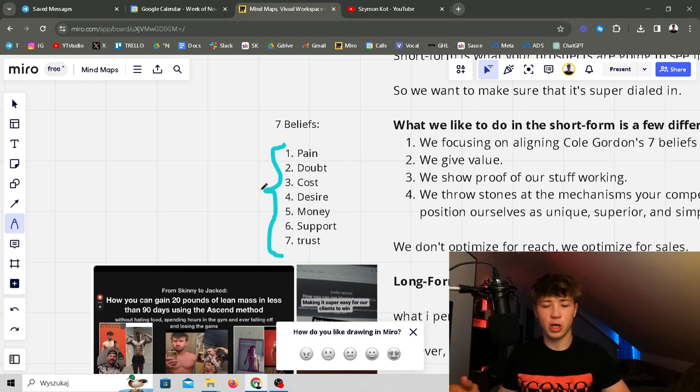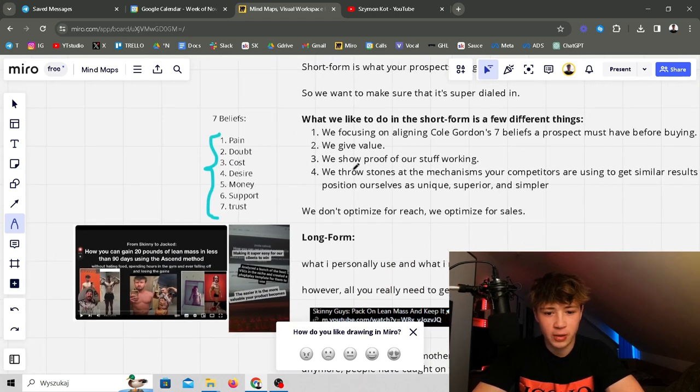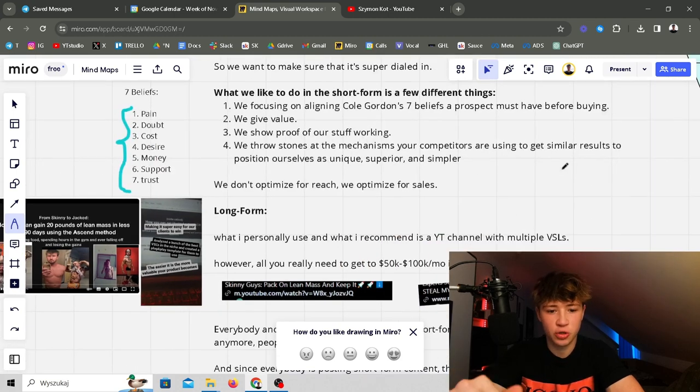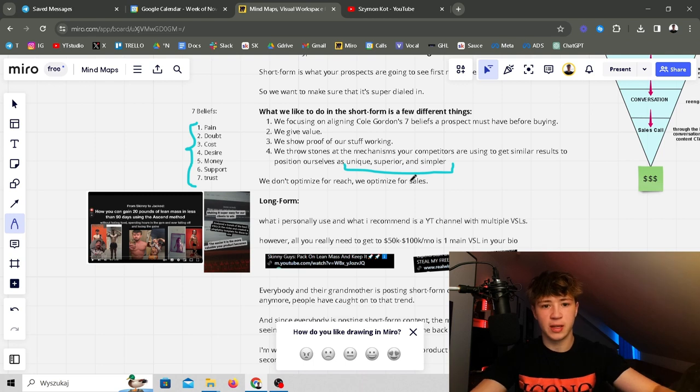This nurtures warm leads that come in before they ever hop on a sales call — they'll already be sold through your content. We also give a ton of value, show proof through case studies, and throw stones at the mechanisms your competitors are using to position yourself as unique, superior, and simpler. People buy from you when you're positioned as unique, superior, and simpler. With these four steps we're dialing every part of content and optimizing it for sales, not reach.